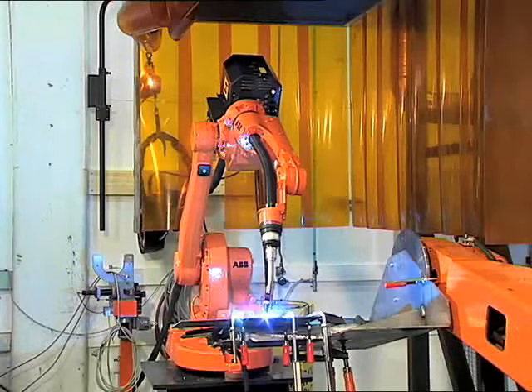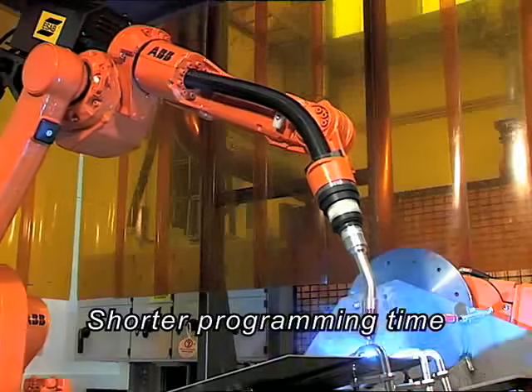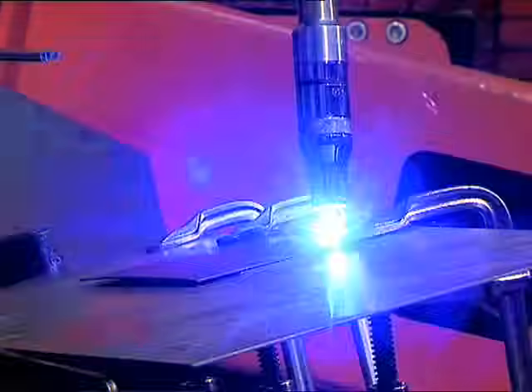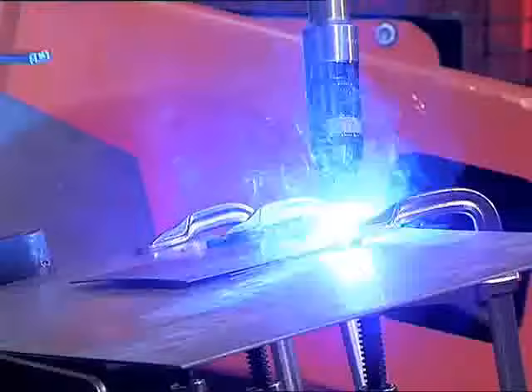The last two arguments on increased accessibility makes the programming time shorter for robot installations with IRB1600ID than for other robots in arc welding applications.